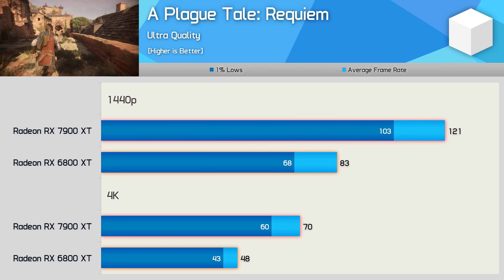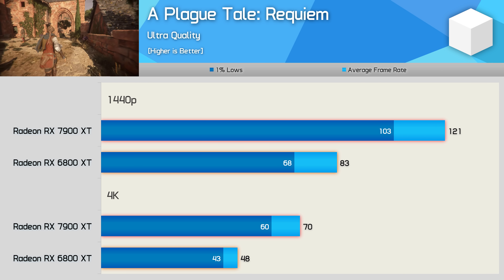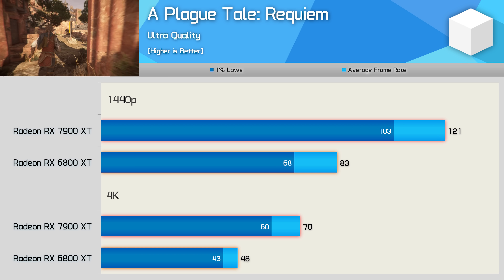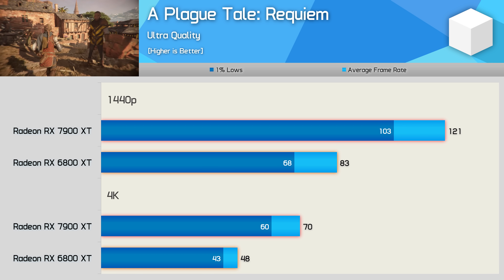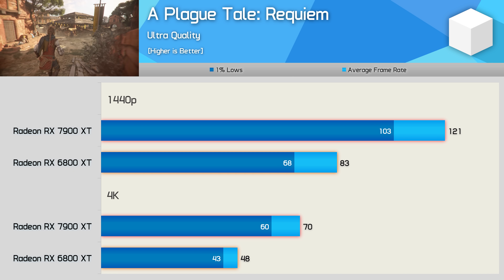The new RDNA 3 GPU also offered big performance gains in A Plague Tale: Requiem, with 46% greater frame rates at both 1440p and 4K. This is a very strong showing for the 7900 XT and would be enough to entice most into upgrading, assuming the price were similar — which unfortunately it isn't.